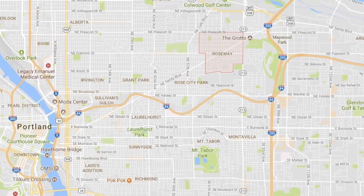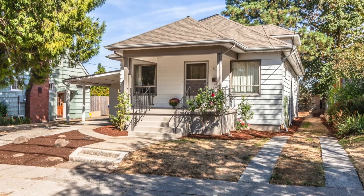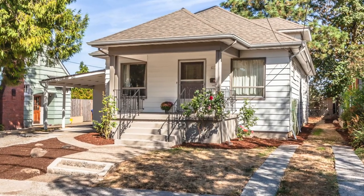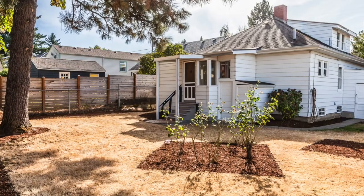This is your opportunity to move to the lovely Roseway neighborhood in Northeast Portland. This classic three bedroom bungalow provides you with everything you could need for great Northeast Portland living.